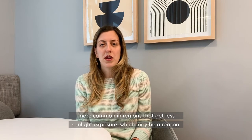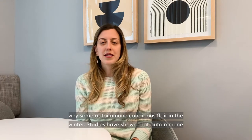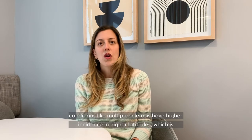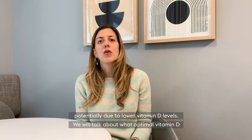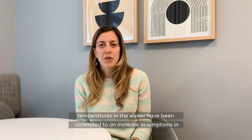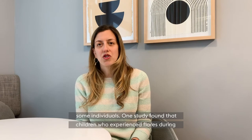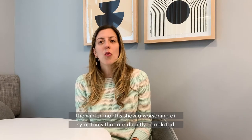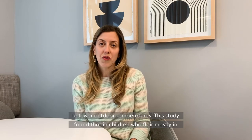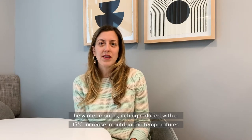Autoimmune conditions are more common in regions that get less sunlight exposure, which may be a reason why some autoimmune conditions flare in the winter. Studies have shown that autoimmune conditions like multiple sclerosis have higher incidence in higher latitudes, which is potentially due to lower vitamin D levels. Lower temperatures in the winter have been correlated to an increase in symptoms in some individuals. One study found that children who experienced flares during the winter months show a worsening of symptoms directly correlated to lower outdoor temperatures, and that itching reduced with a 15 degrees Celsius increase in outdoor air temperatures.